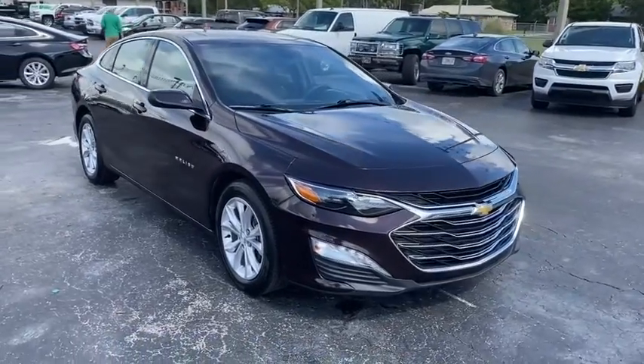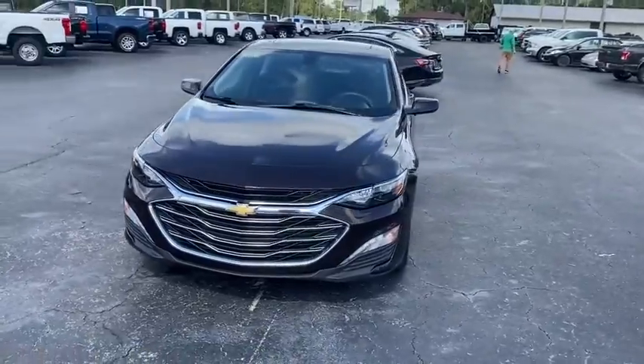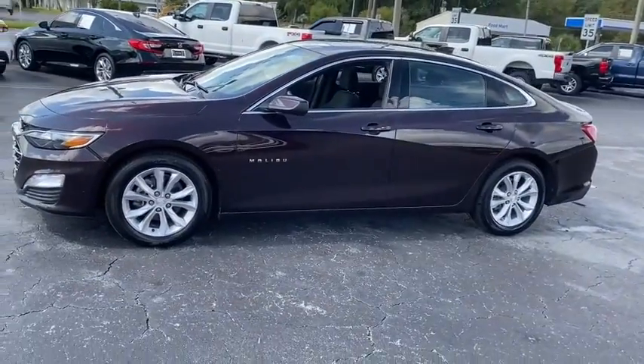Looking for the right vehicle? Check out the 2020 Chevrolet Malibu, a combination of performance and fuel economy. The Malibu is a great commuting car. This vehicle has less than 35,000 miles.